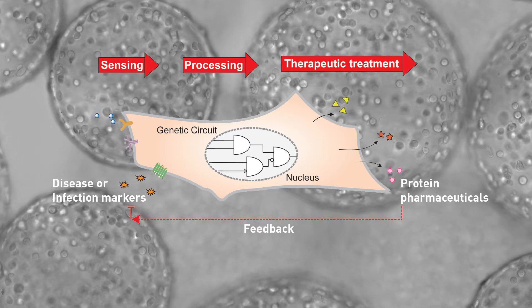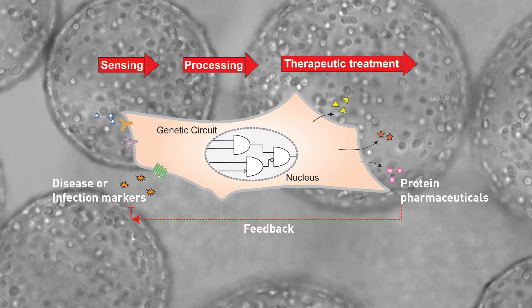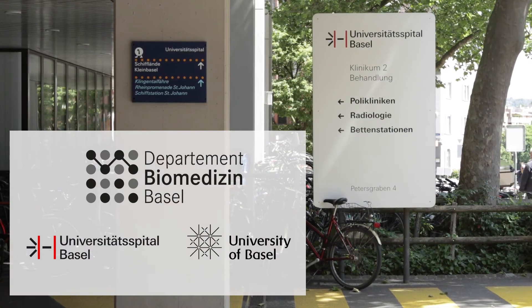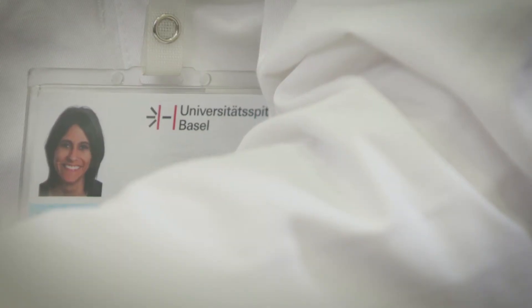The combination of in-situ production, timing, and dosing makes designer cell-based therapies superior to classical small molecule-based treatment strategies, and so offers new opportunities to diagnose, prevent, and cure currently intractable diseases. For example, such living cell therapies could offer a new alternative to antibiotics for life-threatening bacterial infections.